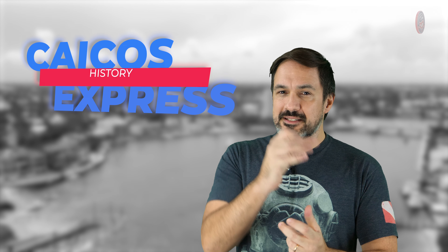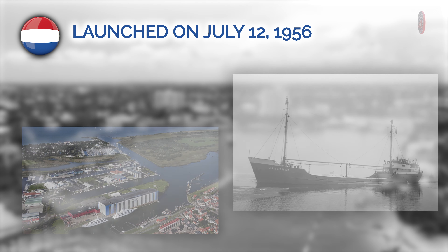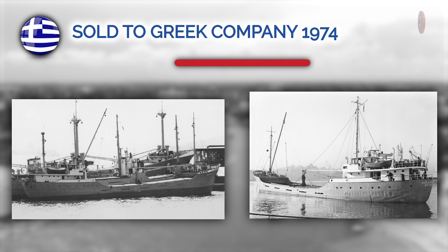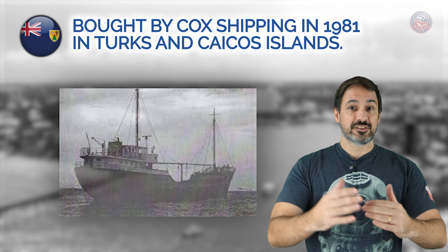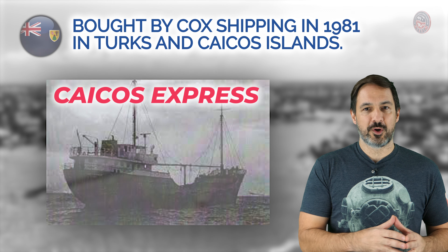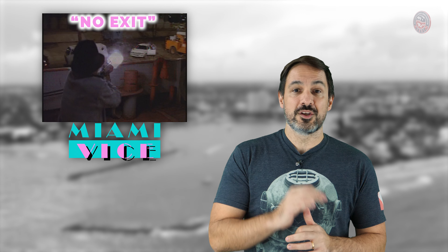Welcome back! I hope you enjoyed the dive. Now let's take a minute to talk about the history behind the Caicos Express. It was launched on July 12, 1956, at the Macom shipyard in the Netherlands under the name Walborg. By 1974, it was sold to a Greek company and renamed the Paleopolis, only to be acquired by the Cox shipping line in Turks and Caicos in 1981, where it finally assumed the name Caicos Express. Beyond its role in transporting cargo, the Caicos Express made a cameo appearance in the iconic television series Miami Vice, specifically in an episode called No Exit, where even Bruce Willis appeared as a guest star.